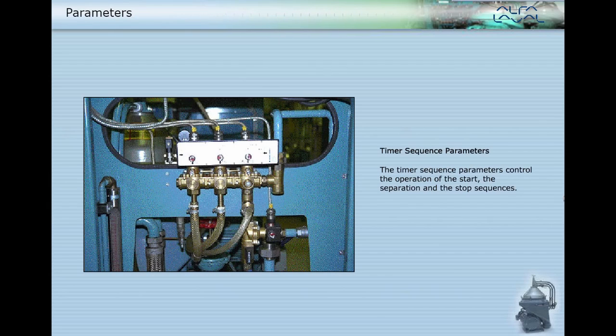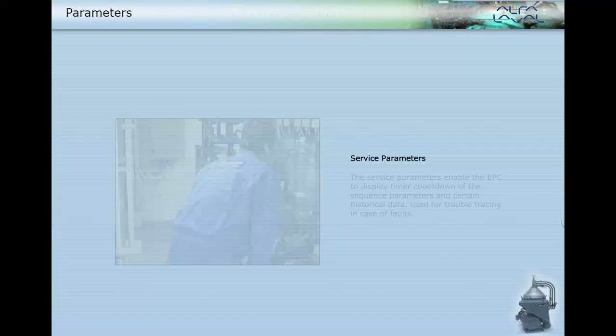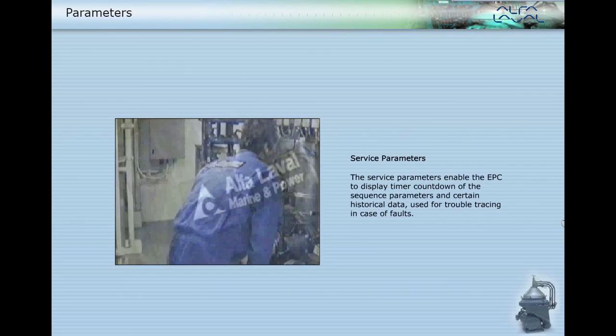The timer sequence parameters control the operation of the start, the separation, and the stop sequences. During the discharge sequence, all solenoids are also controlled. The service parameters enable the EPC to display a timer countdown of the sequence parameters and certain historical data used for trouble tracing in case of faults. This can be accessed by Alpha Laval service engineers.